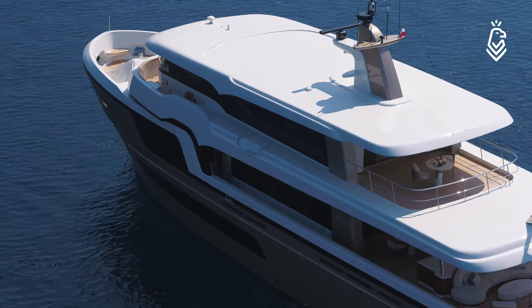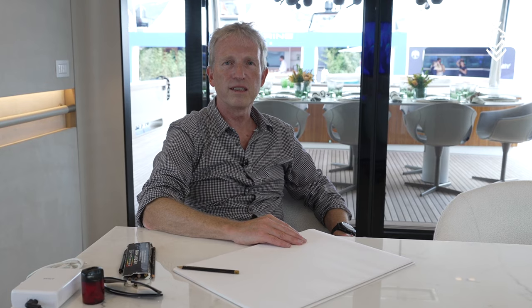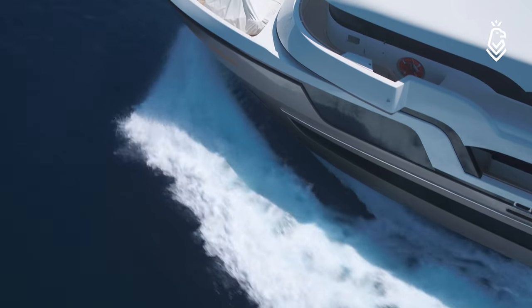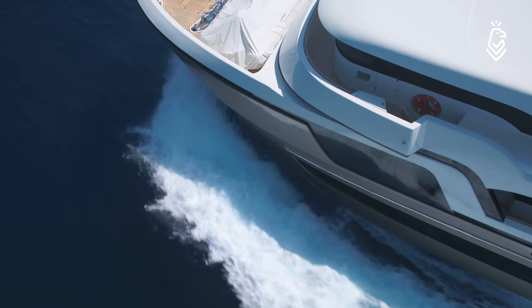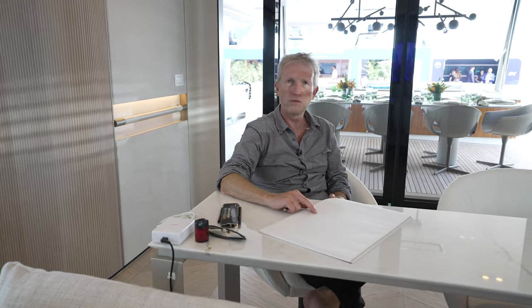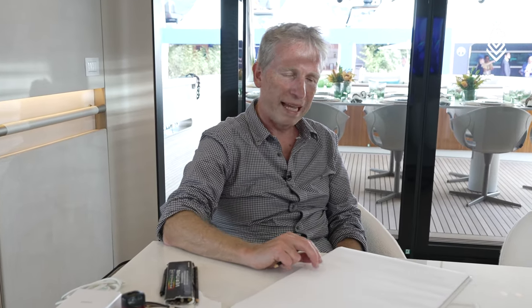We first started working with what we call an inboard profile to put all the heights in the correct position, then worked on the general arrangement, and from there we started sketching. Because of the proportions of the yacht — which is 34 meters with a reasonable height — we had to find ways to keep the boat looking very elegant while also being robust.